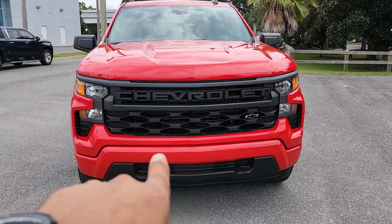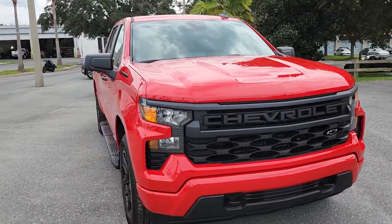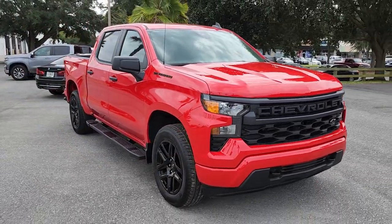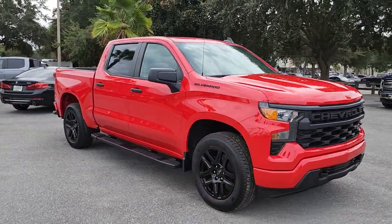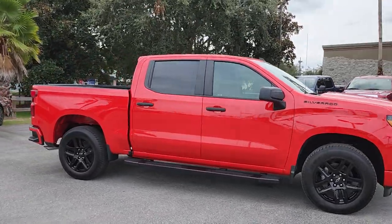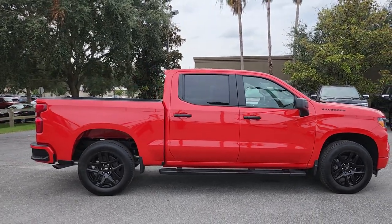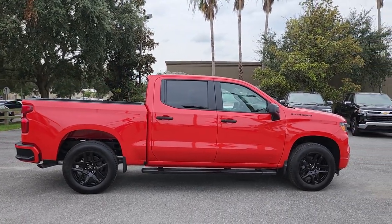This year you can notice the Custom truck now has a liter of paint job treatment. This is called the Red Hot color. I've never had a Red Hot truck on my channel — this is the first time. I picked this color today because it's cloudy, and Red Hot is not a metallic flake or anything like that. It's very simple — it's just red, but how beautiful it looks.